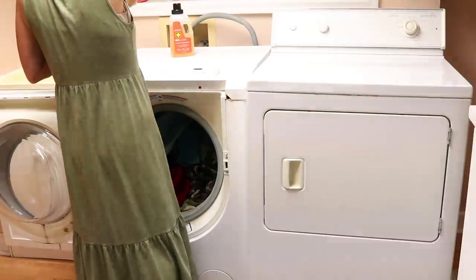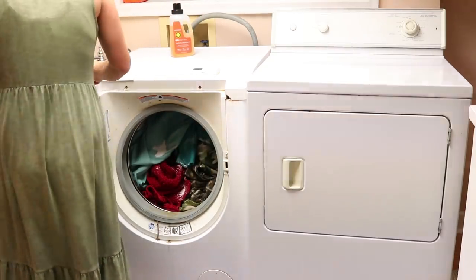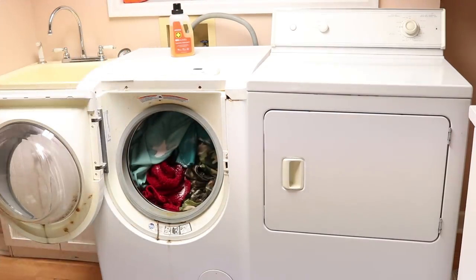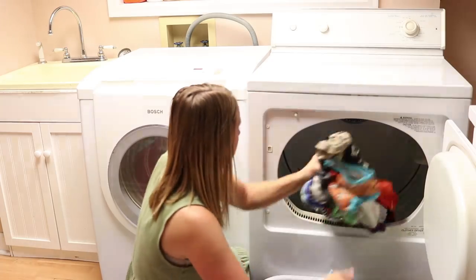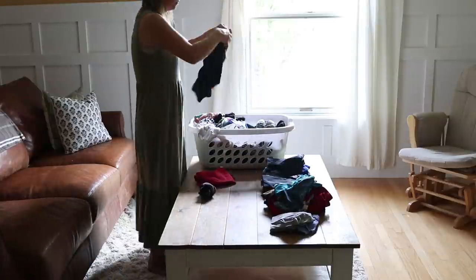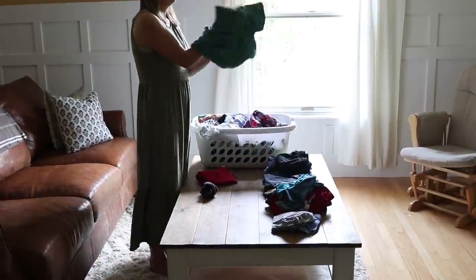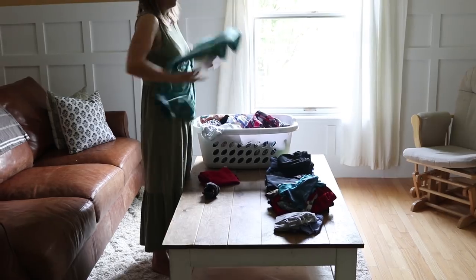After nap time I got some laundry going in the washing machine. I had some clothes to fold, so I did some laundry. After I do the laundry, typically the kids will put away their own clothes — I usually put away my clothes, my husband's clothes, and the two babies' clothes, but the older three kids will put away their own.